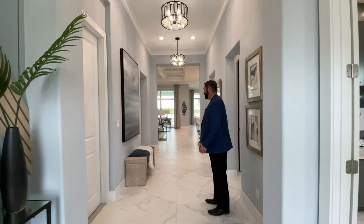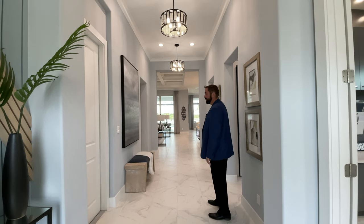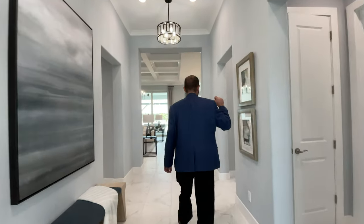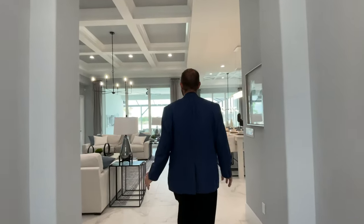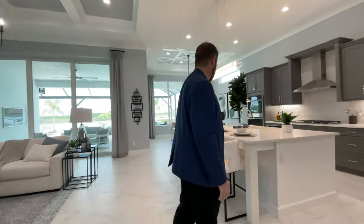From the front door you get a view of a really cool hallway going all the way back — you can see the family room and some sliding glass doors out to the outdoor living area. To the left is the two-car garage, to the right a full bathroom and laundry room, and then two bedrooms and a bathroom down that way, before we reach the main living area with the family room, kitchen, and dining room.